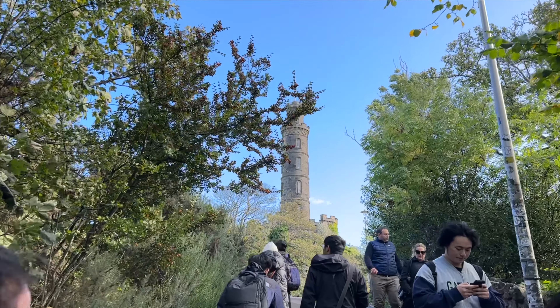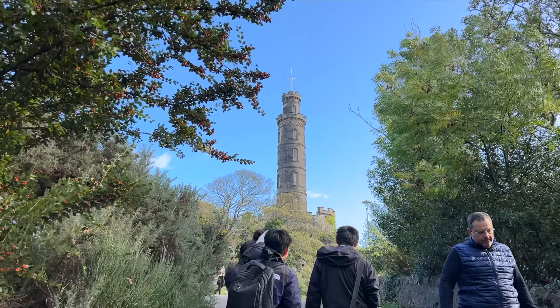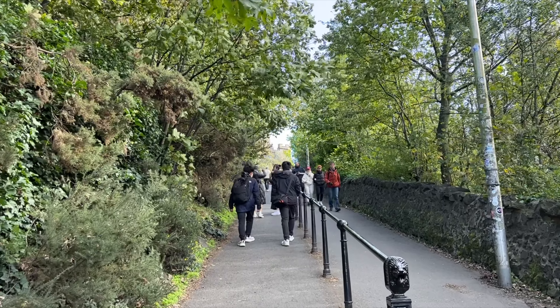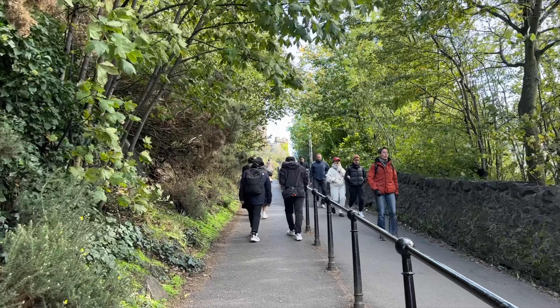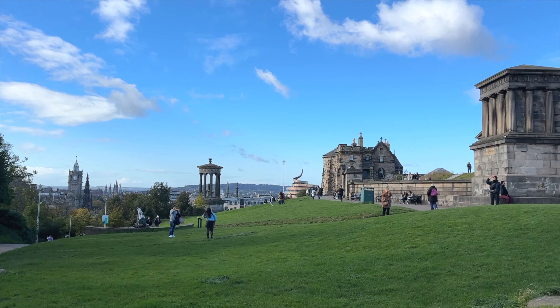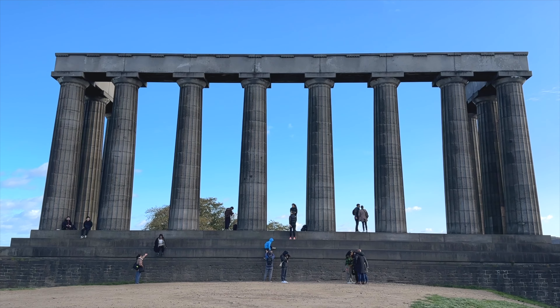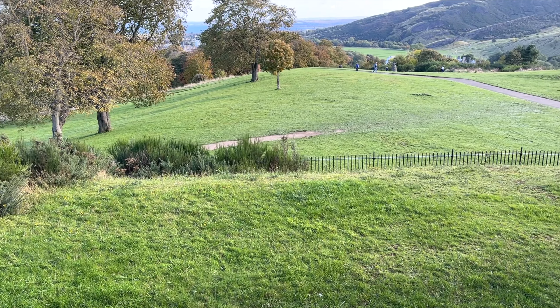From the monument, if you walk another 5 minutes, you'll have arrived at Calton Hill. To get to the top, you do have to walk up a pretty steep section and also a flight of stairs. Once you're there, after the nice little cardio workout, you'll be free to walk around, climb on some monuments, and soak in the sun and views.